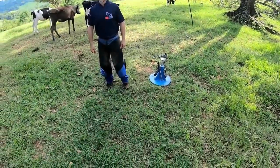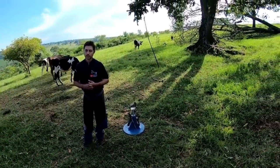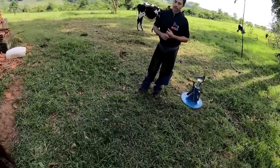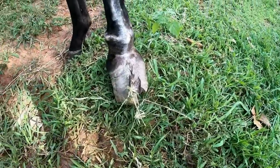Hello guys from Ropegate, everything is fine with you? With us everything is fine. Another day we are going to see the hoof of a mare to which something a little unusual has happened.